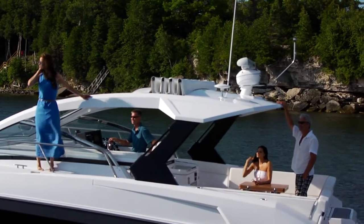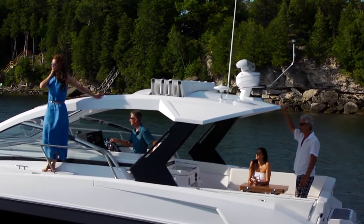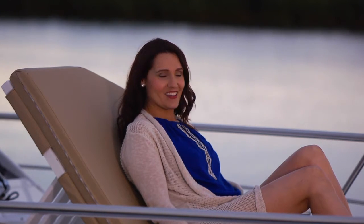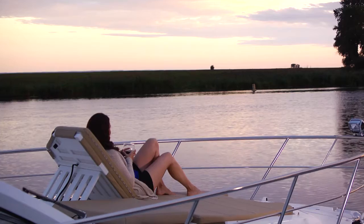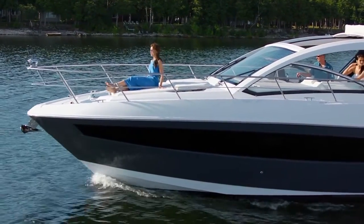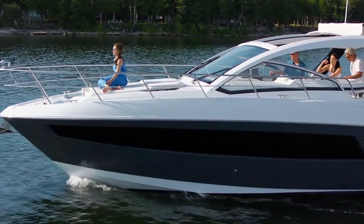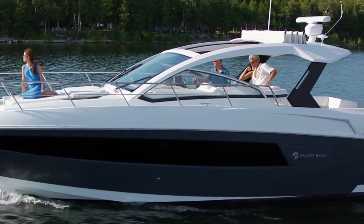Check out the wide side decks — very secure when walking to and from the foredeck. Perhaps the finest feature on the 39 is on the bow. These twin lounges are great for taking in the evening sunset with your favorite vintage, of course. The twin sun lounge is optional, but I'd consider it a must on this model. A standard windlass winch with foot controls completes the foredeck features.